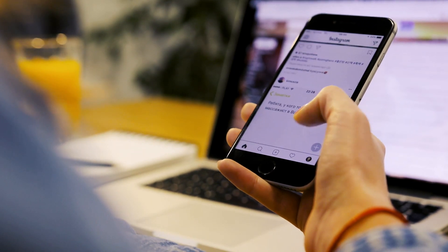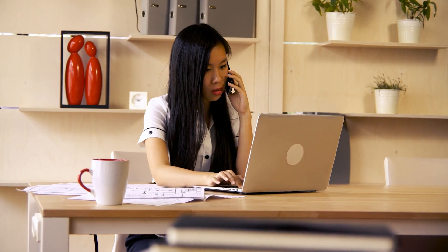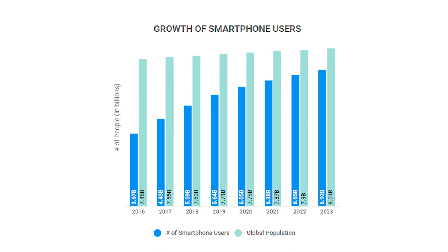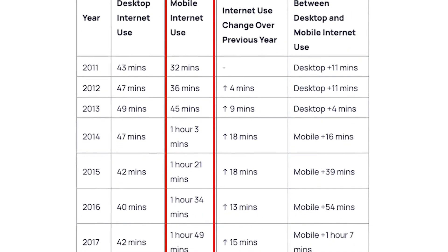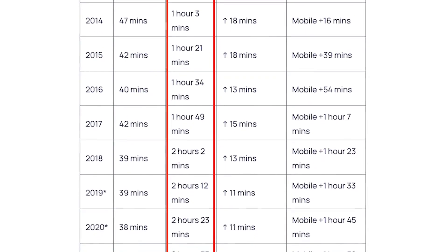In today's world, smartphones are an integral part of our everyday lives, revolutionizing how we communicate, access information, and stay connected. In recent years, however, smartphone usage has increased exponentially, so researchers have begun looking into how smartphone use is actually affecting our overall attention and memory — something we have very little of these days.